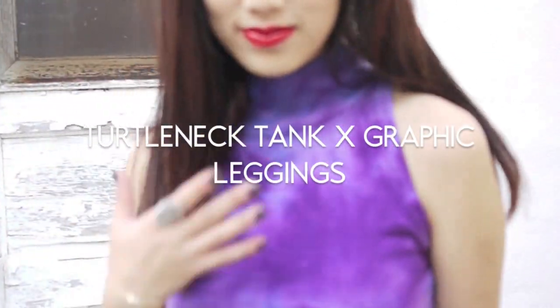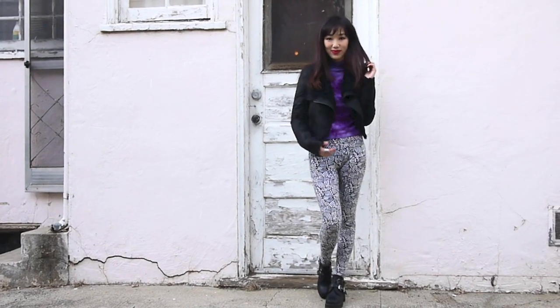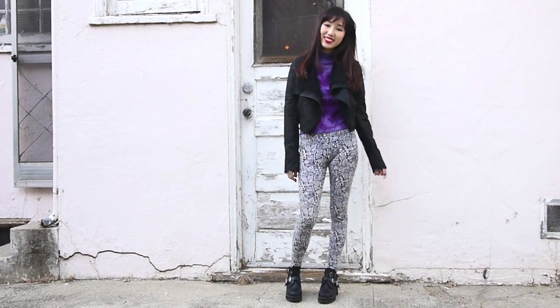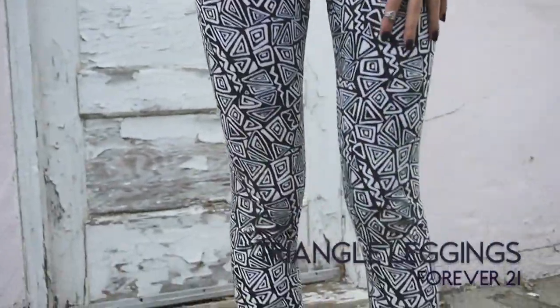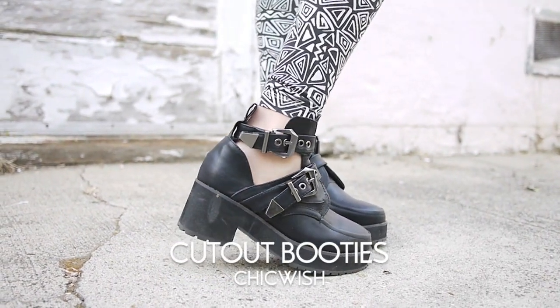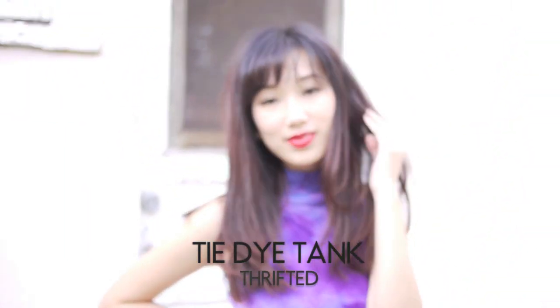The final essentials are turtleneck tanks and printed leggings. The tank can be tie-dyed like the one I thrifted here, or plain — your choice. My favorite thing to do is wearing it with printed leggings because it's a really easy way to amp up a super simple look. Plus leggings are ultra comfortable, and this is seriously what I've been wearing to midterms. To add oomph to a slender silhouette I wore a furry and fluffy coat from Promway to keep me warm.